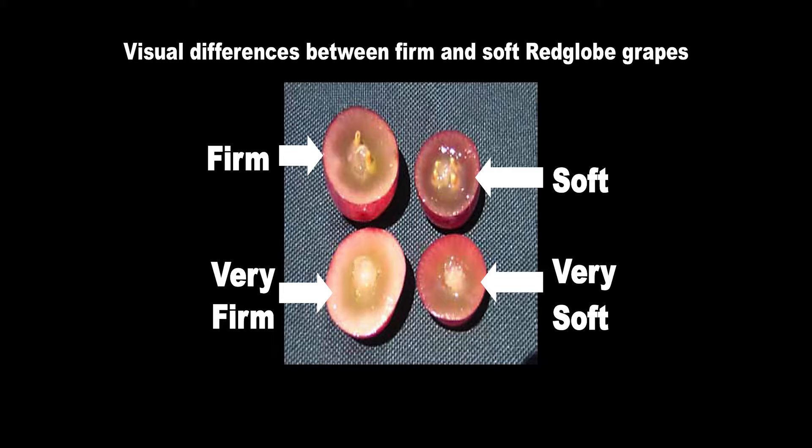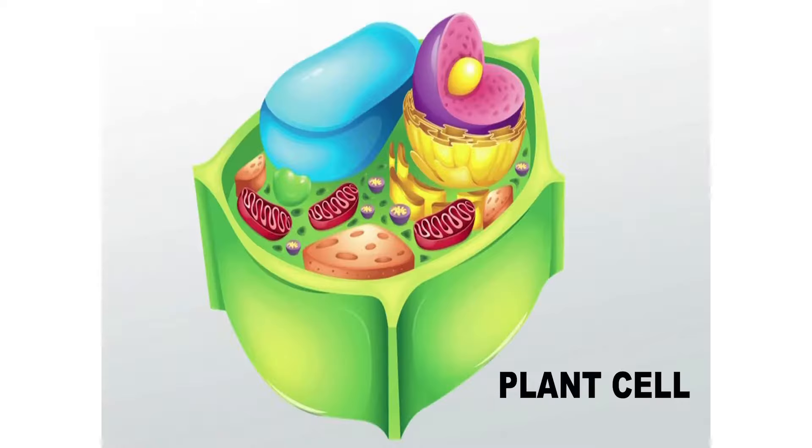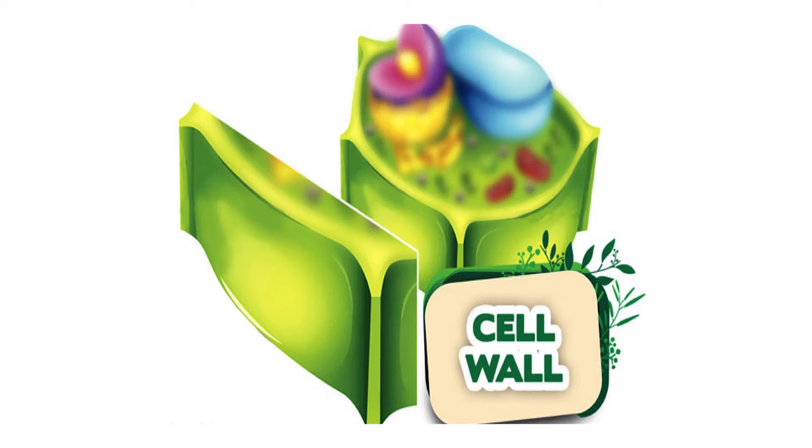By most observations, the thicker the layer of opaque flesh, the firmer the berry is. But to understand more about berry firmness, we need to look closer at the plant cellular level. Berry firmness is influenced by characteristics of the cells that compose the berry flesh. Each plant cell is surrounded externally by a cell wall, which is made partly of cellulose molecules that give the cell its strength and rigidity.